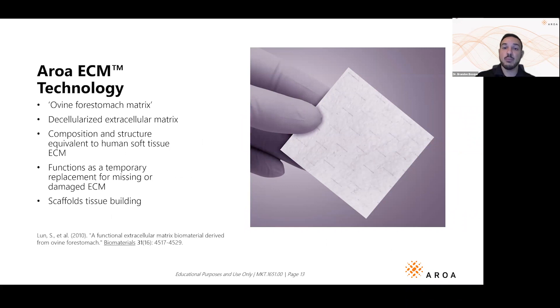That's exactly what Aroa brings us — this extracellular matrix. It's a xenograft, meaning it comes from another species. This is Endoform. You can see those beautiful fenestrations that allow exudate to escape. There's also a high-flow product for heavily exudating wounds like venous leg ulcers.